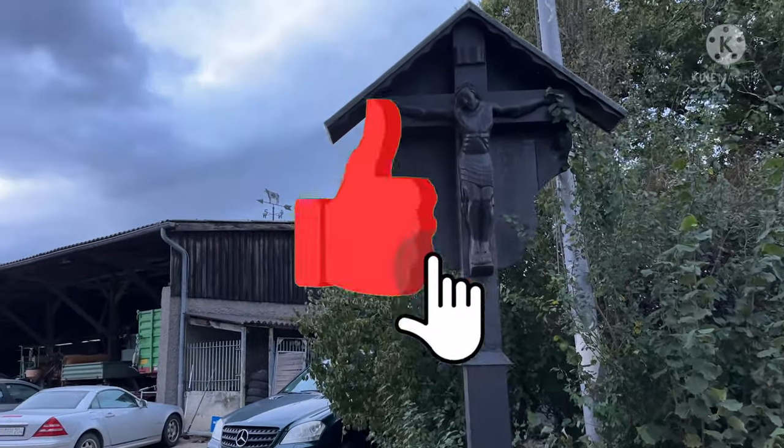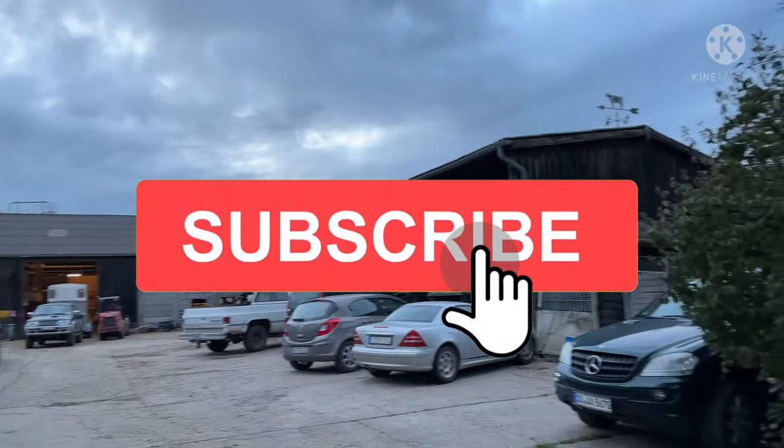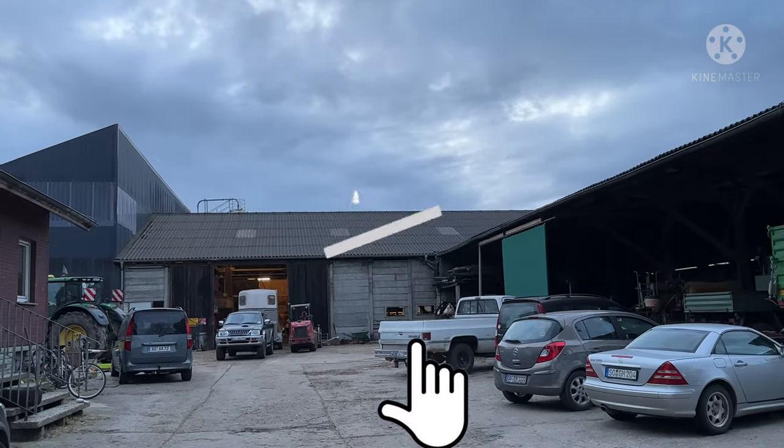That's it for now. I hope you like this video — hit the like button, share, and subscribe if you like. I'll come up with more interesting videos next time. Until then, see you, bye!